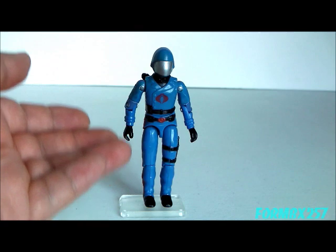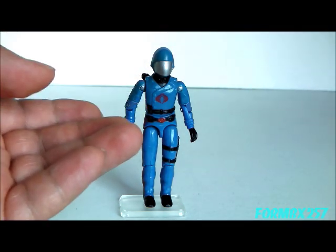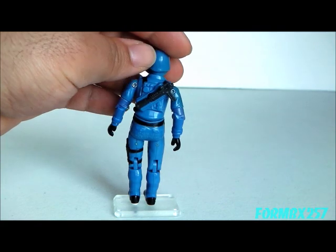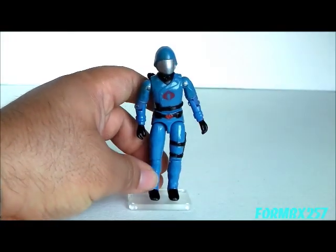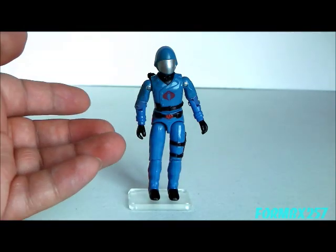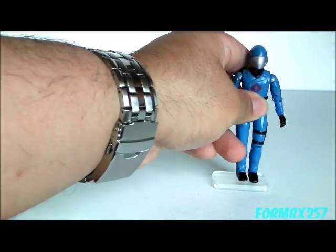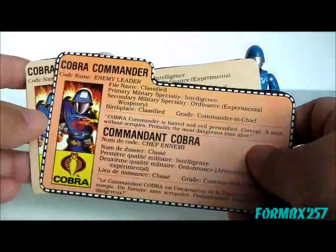I'm not going to go in depth into the Cobra Commander as he came with the Cobra Motorized Tank because he is exactly the same as the retail version — he even came with the pistol which plugs into his back. I'll probably put a link below in the description or on screen to my 1982 and 1983 Cobra Commander review. The only difference for the figure is in the file card.